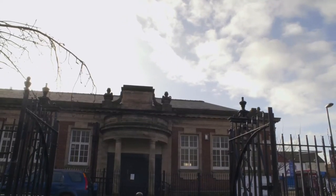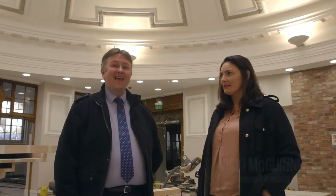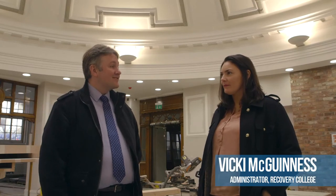One of the main services that's going to be housed here in the Life Rooms is our recovery college, which we launched two years ago. I'm here now with Vicki McGuinness, our recovery college administrator. Vicki, can you tell us a bit about the recovery college and the work it does?